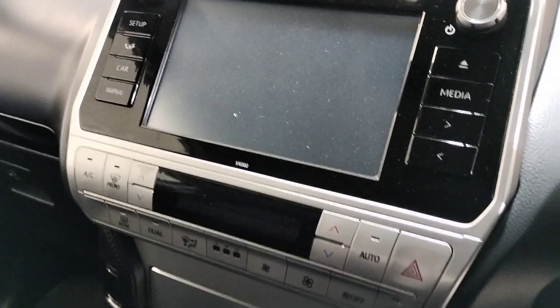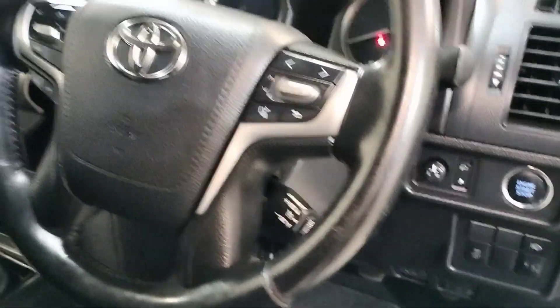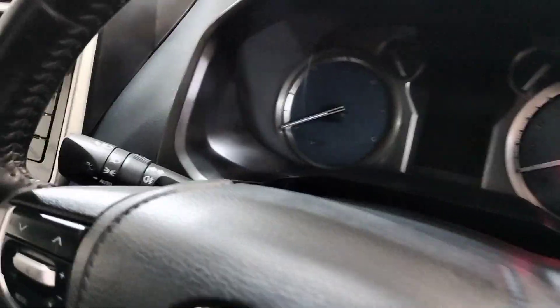Bluetooth, multifunction steering wheel, cruise control, and automatic headlights.